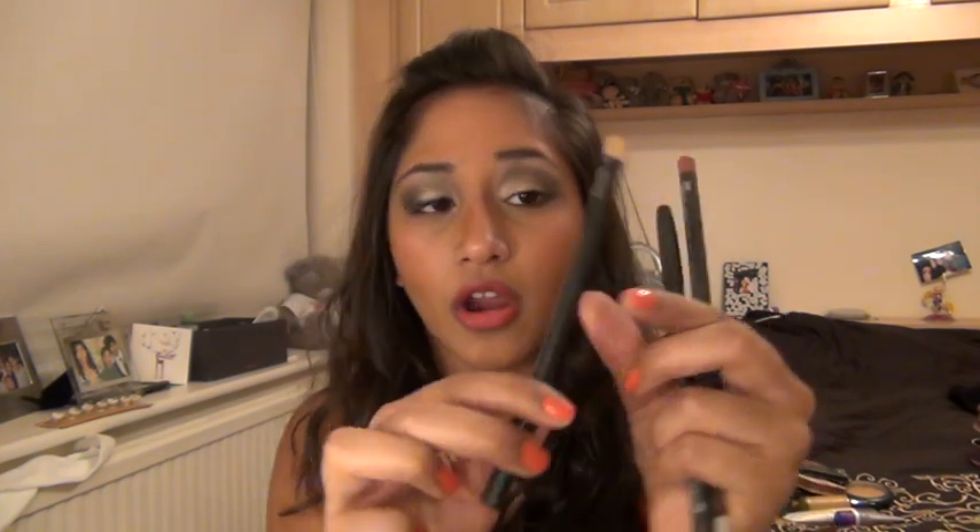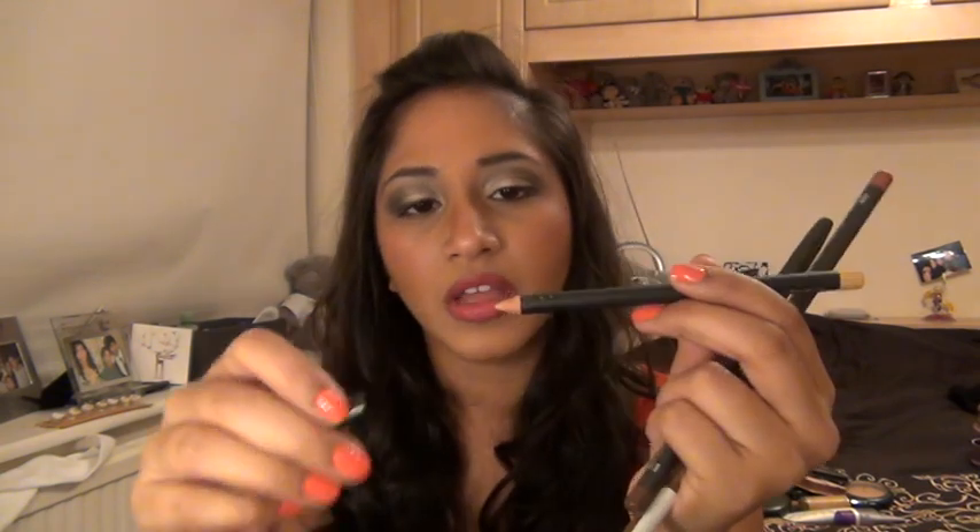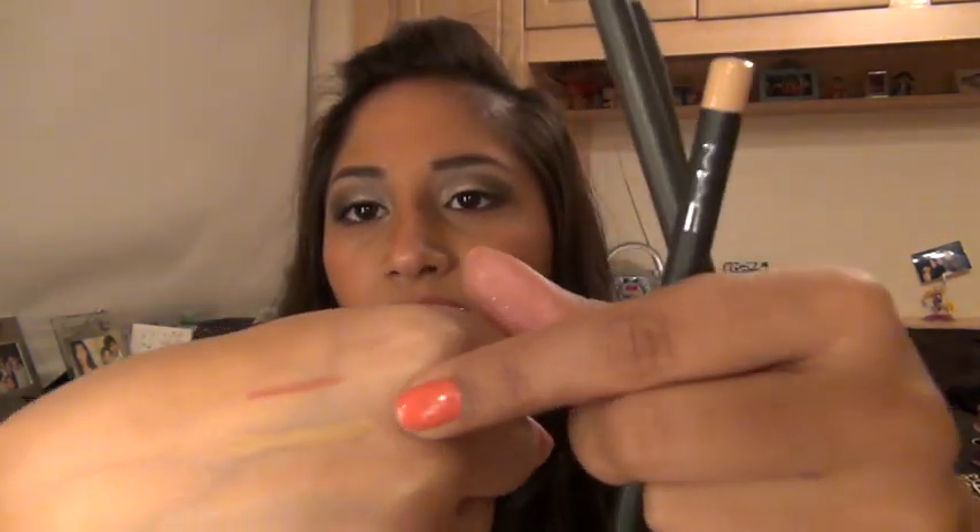I've got a pencil that I got from MAC Pro — it's the NW25/NC30 chromographic pencil. It's a really light colour and it's basically just for the inner rim of the eye. I don't really like putting dark colours on the inner rim because it closes my eyes up too much, and I don't have the biggest eyes in the world. So I use that just to open them up. This is a really good purchase — everyone should go out and get one of these.